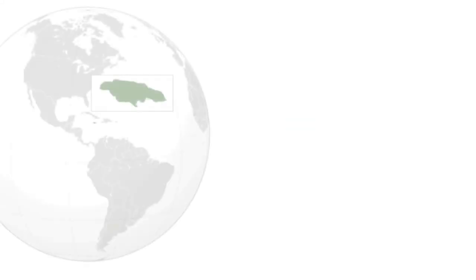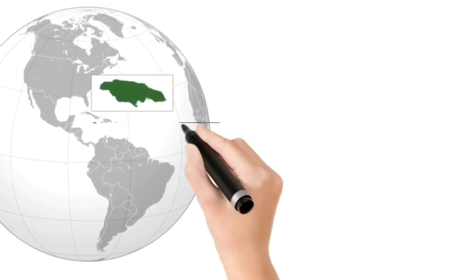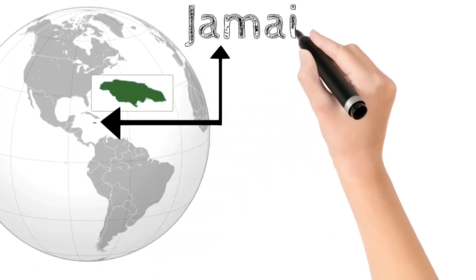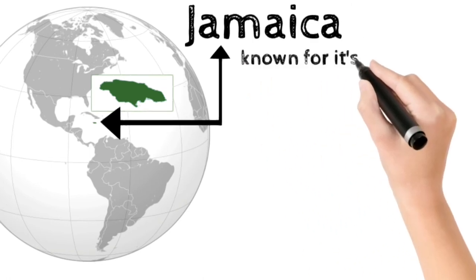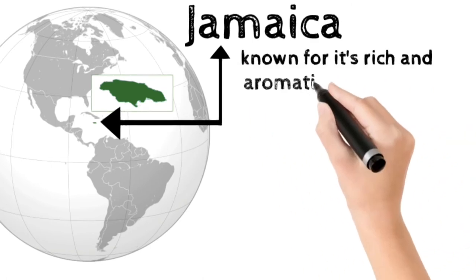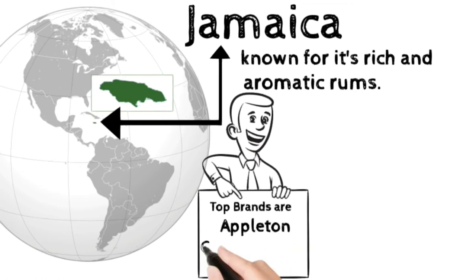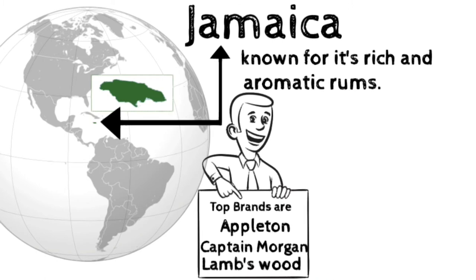Jamaica is the largest island of the Commonwealth Caribbean and the third largest of the Greater Antilles, after Cuba and Hispaniola. Jamaica is known for its rich and aromatic rums. Top brands of Jamaican rums are Appleton, Captain Morgan, and Lamb's. Jamaican rums range from light-bodied to full-flavoured rums.